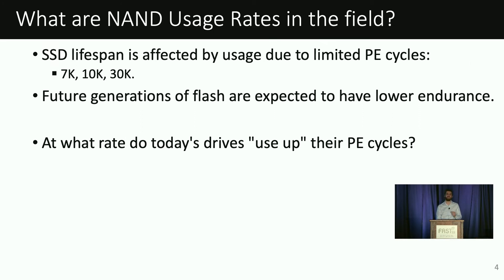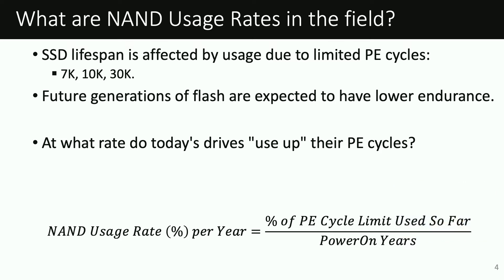Is it a concern that SSDs have limited lifespan? For our first result, we look at what rate today's drives use their PE cycles, and what that means for future flash generations with limited PE cycle limits. To this end, we use a metric called NAND usage rate, defined as the percentage of a drive's PE cycle limit that has been used, normalized by the total time in production. The PE cycle limit is specified by the manufacturer and denotes the point after which SSDs become unstable. In other words, this metric denotes what percent of the drive's PE cycle limit is consumed on average per year.